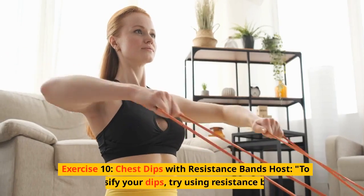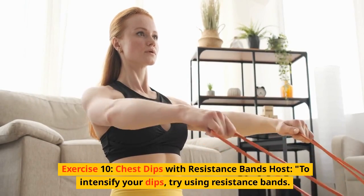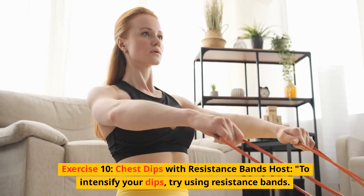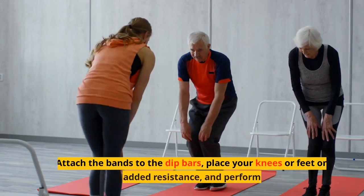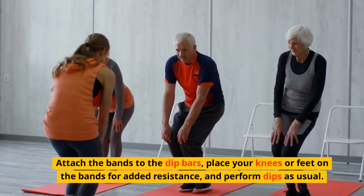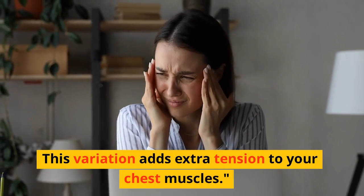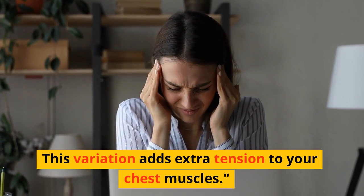Exercise 10: Chest dips with resistance bands. To intensify your dips, try using resistance bands. Attach the bands to the dip bars, place your knees or feet on the bands for added resistance, and perform dips as usual. This variation adds extra tension to your chest muscles.